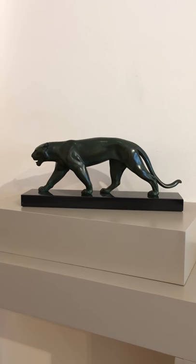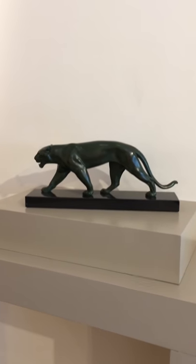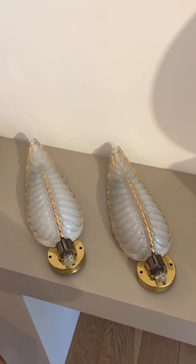Here we see a beautiful Art Deco Panther by Max Le Verier. A pair of feather shaped wall lights by Aizan.